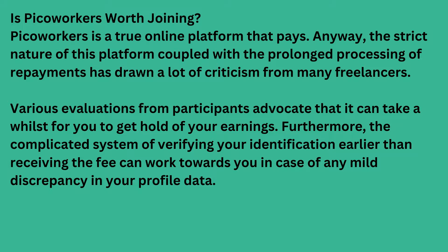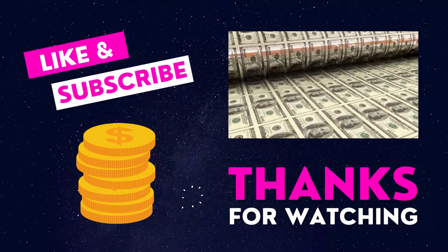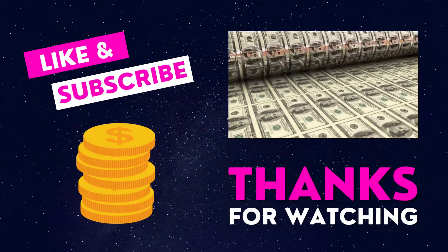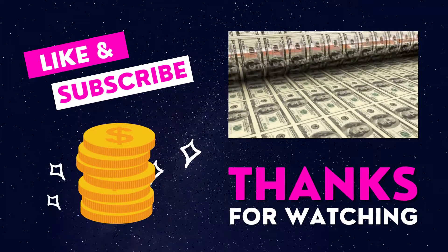Is PicoWorkers worth joining? PicoWorkers is a legitimate online platform that pays. However, the strict nature of this platform coupled with the prolonged processing of payments has drawn a lot of criticism from many freelancers. Various reviews from members indicate that it can take a while to receive your earnings, and furthermore the complicated system of verifying your identity adds to the difficulty.